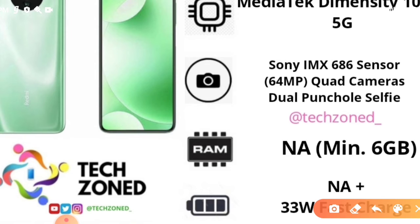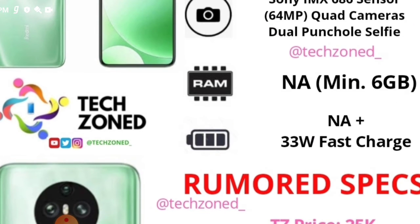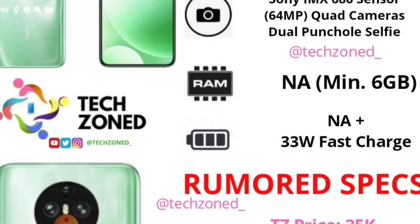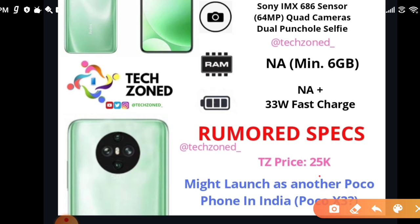A 32MP punch hole camera along with a secondary 2MP or 8MP camera would make it a very good deal. The RAM is not confirmed but we hope it will be a minimum of 6GB. The battery is not confirmed but we can expect around a 5020mAh battery. The charging is confirmed at 33W fast charging. These are rumored specs, not confirmed.